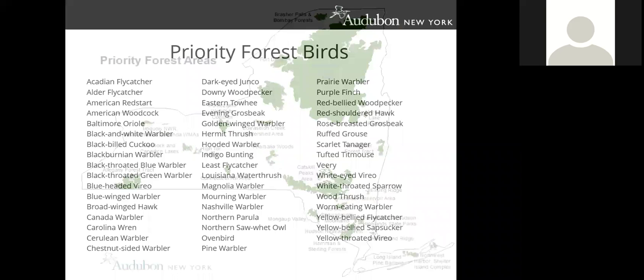Audubon New York has identified 50 forest bird species considered to be species of regional conservation responsibility in New York. A significant portion of these species' breeding populations use forests within the eastern forest region, and many are experiencing population declines or significant threats to their habitat.